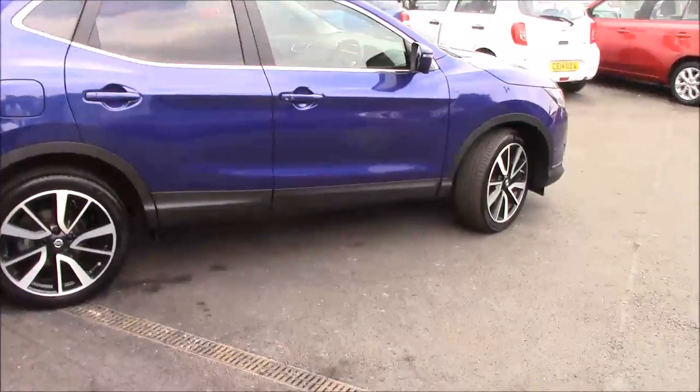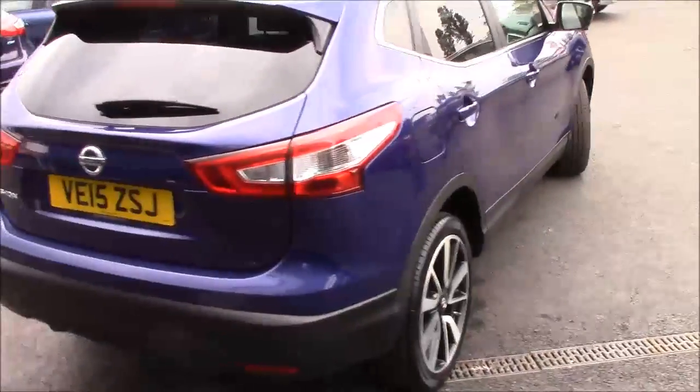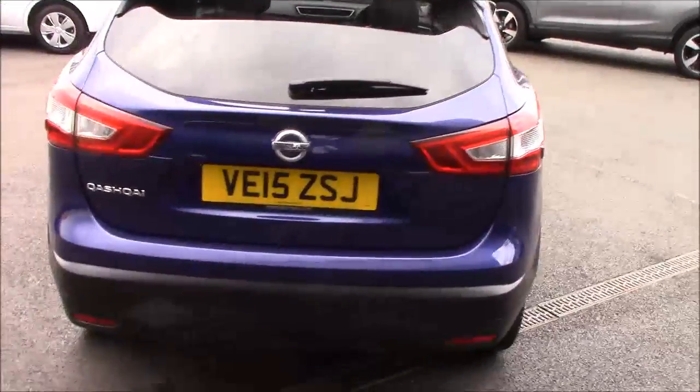The wheels are absolutely immaculate and the bodywork is too. No dings or dents on this model — a really, really good example.